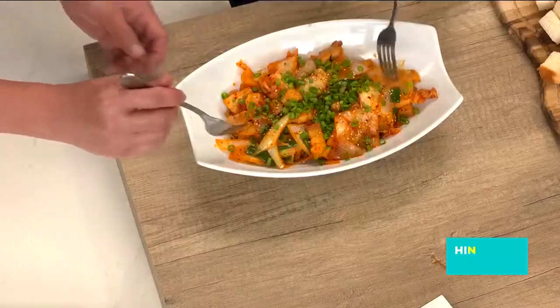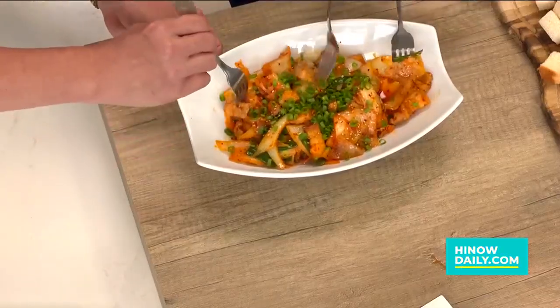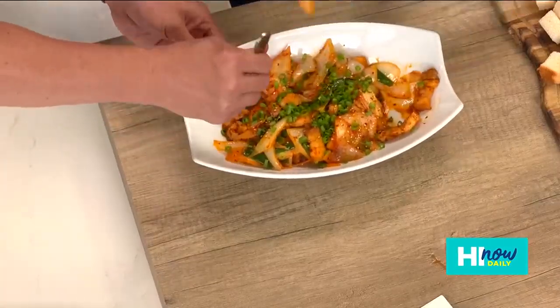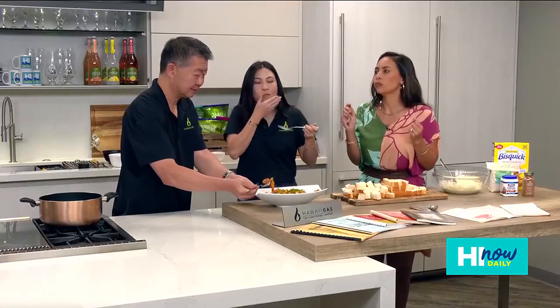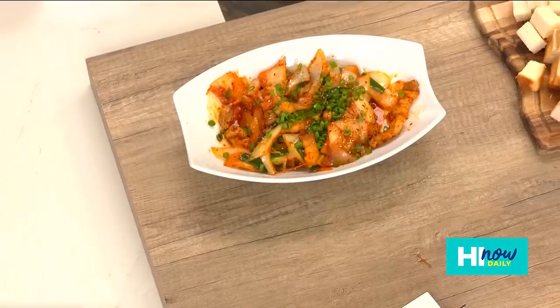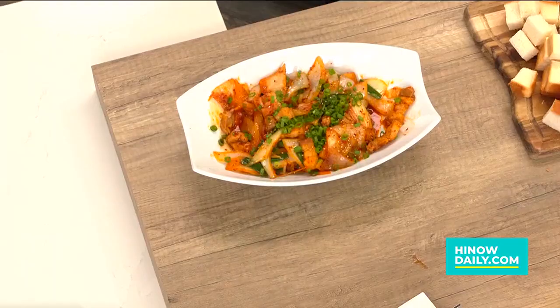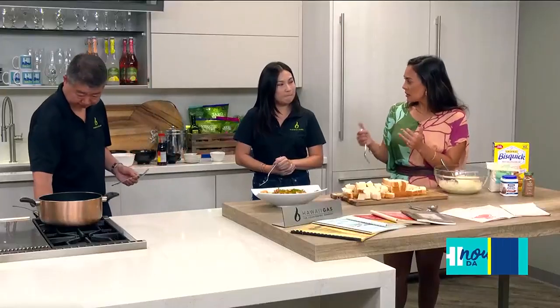Now let's get a sample of that — got to get a little bit of everything: the pork, the onion, the kimchi, and a whole lot of sauce. Mmm, so good! Delicious! Now that we've had a little bit of the heat and a little bit of the sweetness, it's time for some pake malasadas.